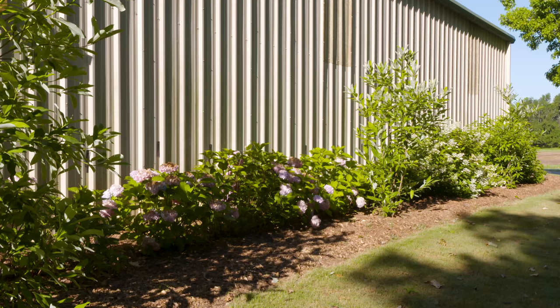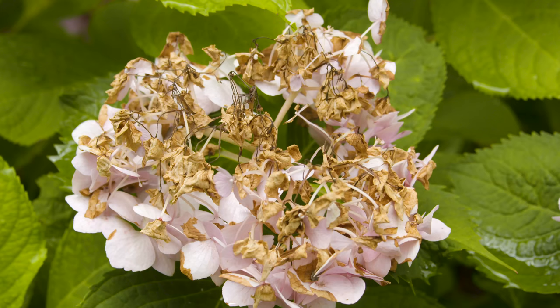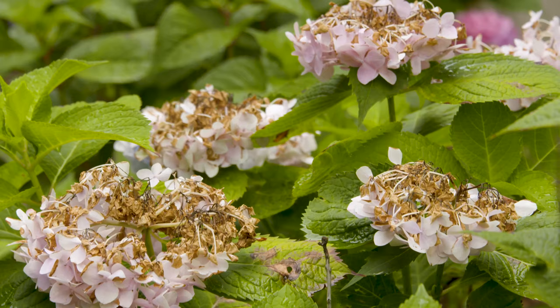Most hydrangeas, especially the macrophylla, like a moist yet well-drained shady location. We've planted ours on the north side of one of our buildings. While we have some trees planted there that will eventually provide some shade, they're not quite giving enough relief just yet, so you can see we've got a little bit of scorching on some of our macrophyllas. Finding that north side or that microclimate is a good idea for macrophyllas in order to give them an ideal condition.